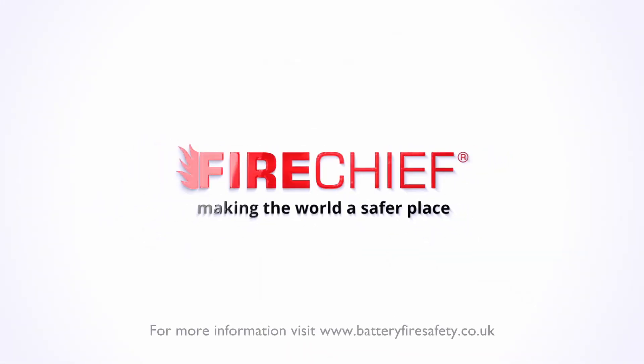FireChief — Making the world a safer place.